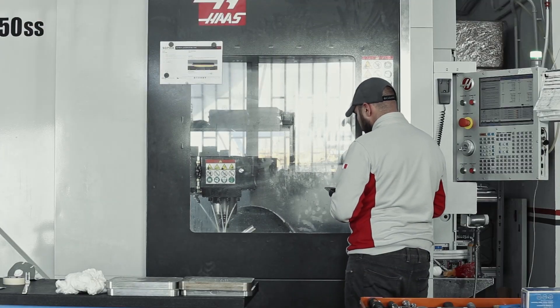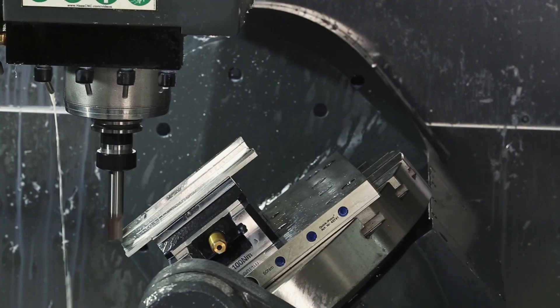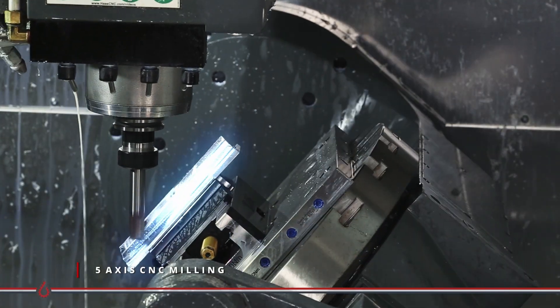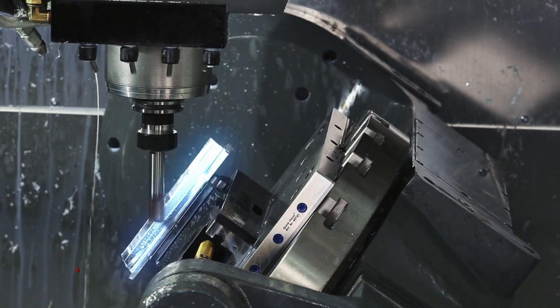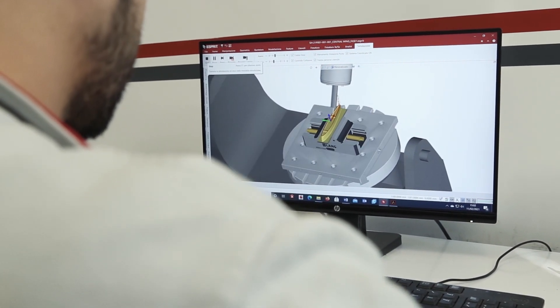To manufacture advanced components in shape, geometry, roughness and precision, we use 5-axis CNC milling. The machining phase passes through the process simulation using the most advanced CAM software.